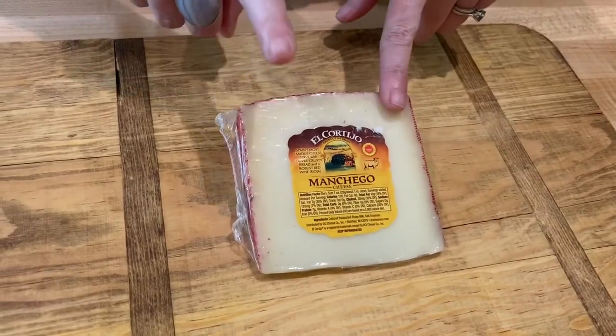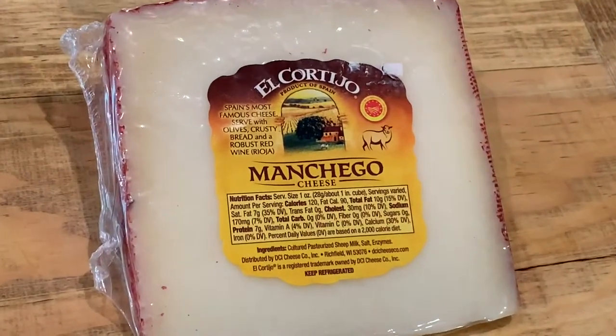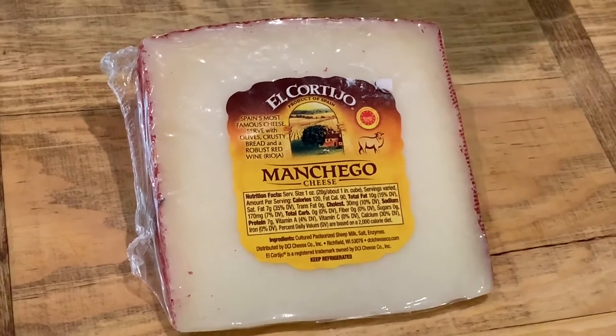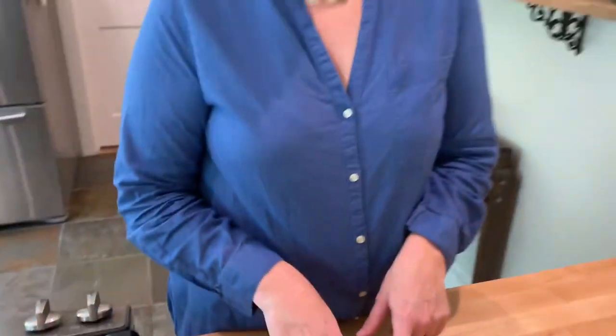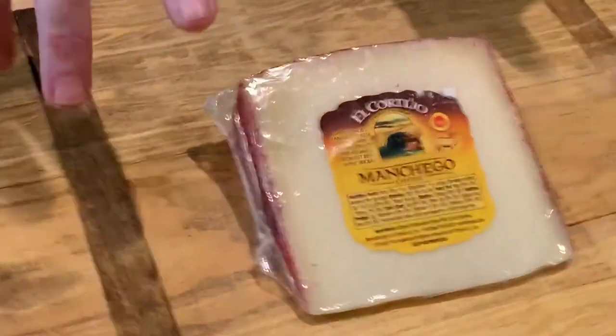I also love this cheese. This is a Manchego cheese — the best way to describe it is a Spanish version of Asiago. It's a nice aged cheese. It's delicious. This is from the El Cortijo Cheese Company, a Spanish company, and Manchego is one of my very favorites — right up there with Asiago and all of those other aged cheeses. Great if you're looking for a variety on a cheese platter.